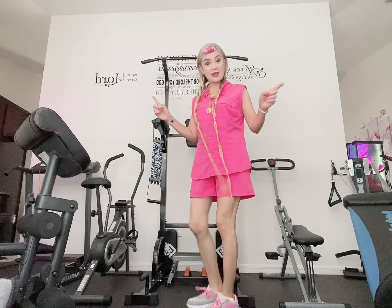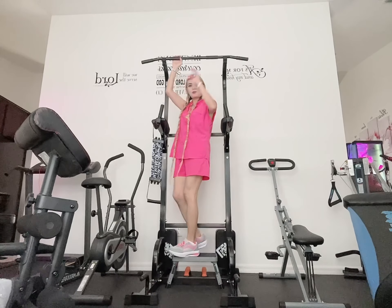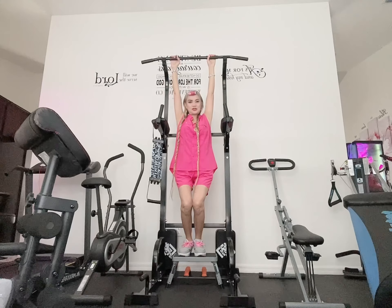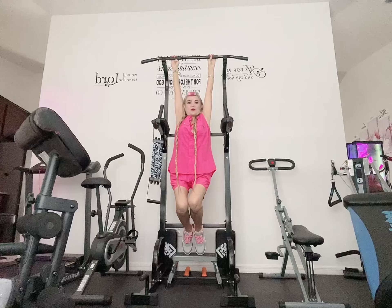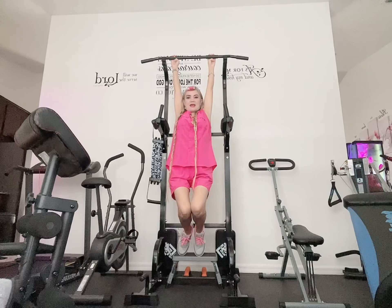Just hang your body like this — I will pace in front of you guys. Use the pull-up bar, then just hang your body like this. Or if you have the tools, just put your legs there and hang.